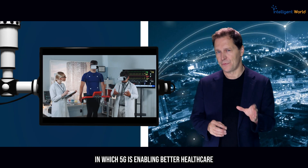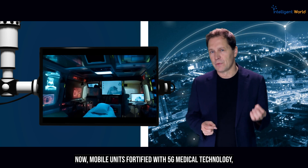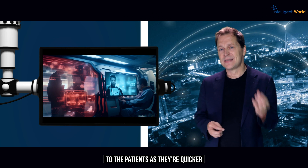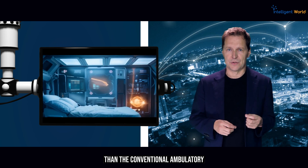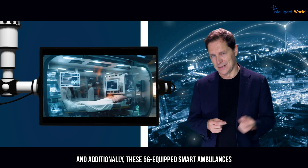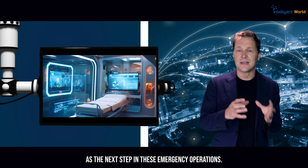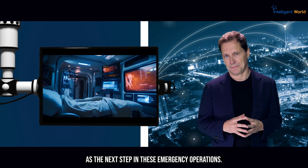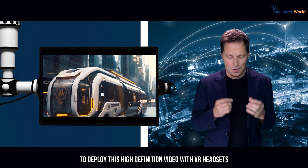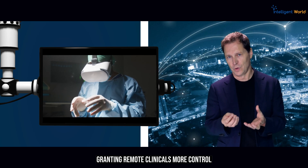The third way 5G is enabling better healthcare is through faster mobile units and vehicles. Mobile units fortified with 5G medical technology can now provide timely interventions to patients more quickly than conventional ambulatory and emergency room interventions. Additionally, 5G-equipped smart ambulances integrated with sensors, medical devices, and software are emerging as the next step in emergency operations. These ambulances allow paramedics to apply high-definition video with VR headsets and haptic gloves, granting remote clinicians more control over on-site procedures.